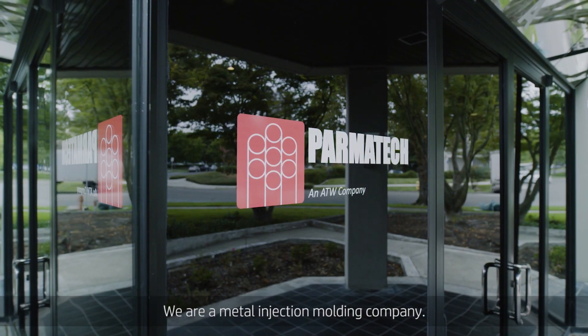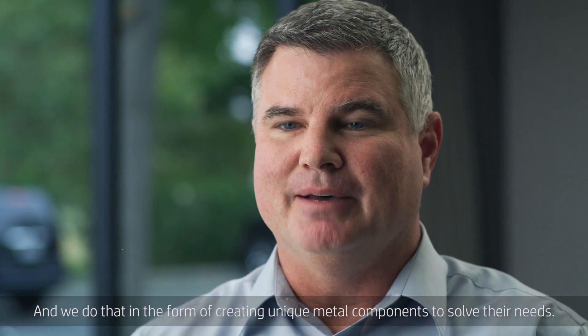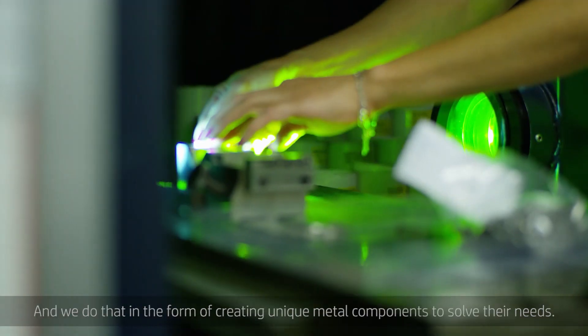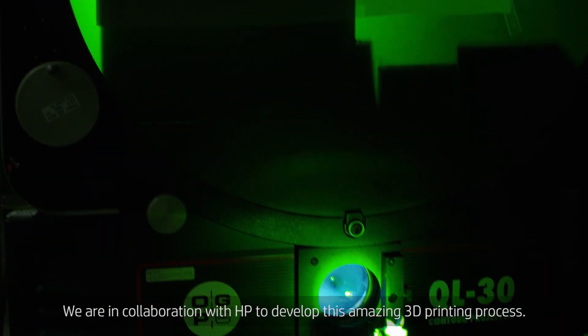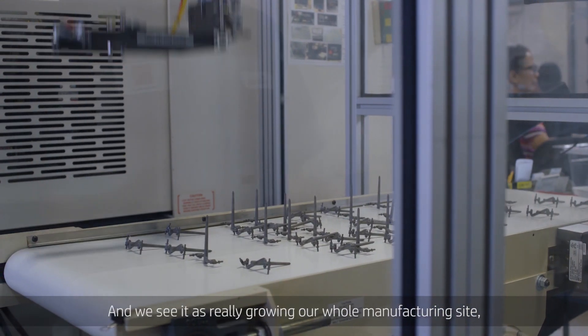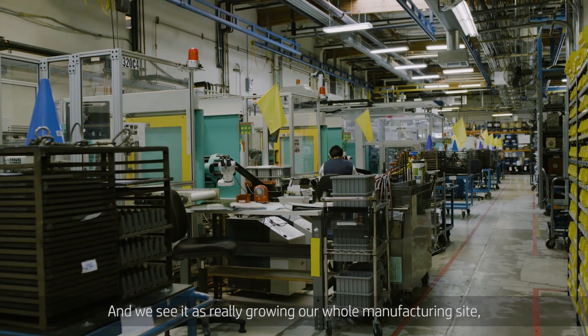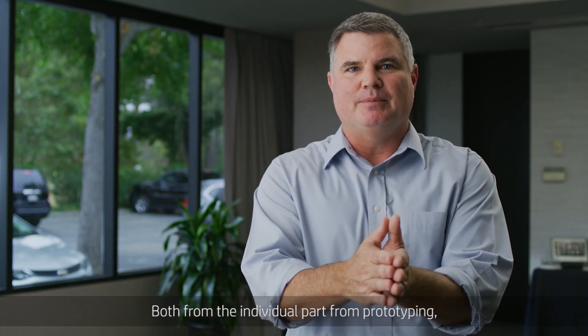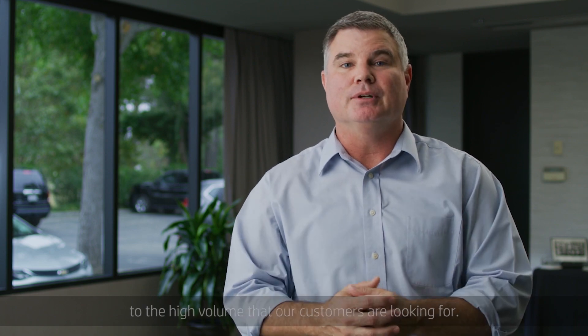We're a metal injection molding company, so what we do is create solutions for our customers. We do that in the form of creating unique metal components to solve their needs. We're in collaboration with HP to develop this amazing 3D printing process, and we see it as really growing our whole manufacturing site and focusing on high volume, from individual part prototyping to the high volume that our customers are looking for.